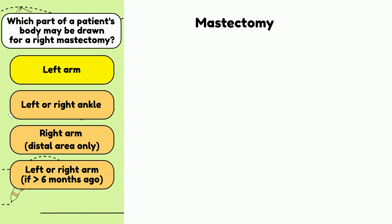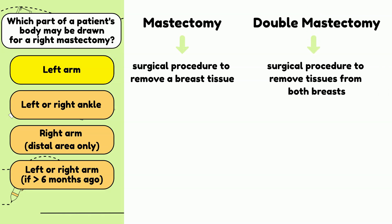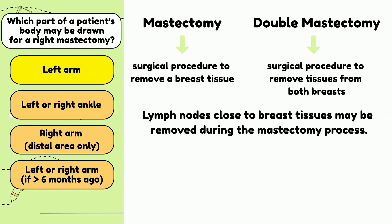Let's take a look at the word mastectomy. Mastectomy is a surgical procedure to remove a breast. Double mastectomy is the surgical procedure to remove both breasts. Lymph nodes close to breast tissues may also be removed during the process. It is because of the removal of the lymph nodes that leads to the requirement of no draw from the site of the mastectomy. The lymph nodes function is to filter substances and waste that travel through them. Lymph nodes also contain immune cells called lymphocytes that destroy cancer cells and bacteria.